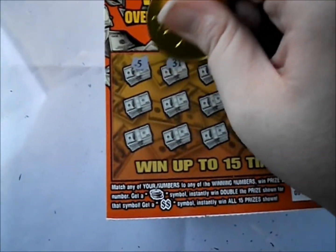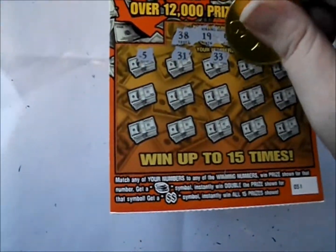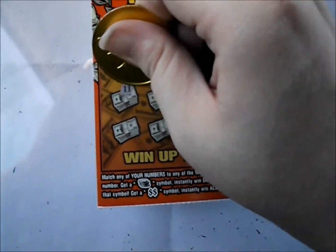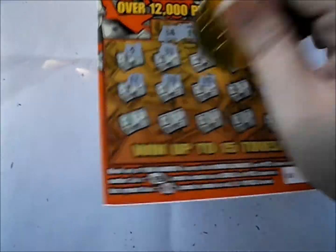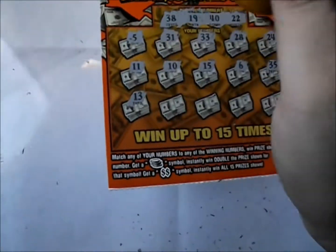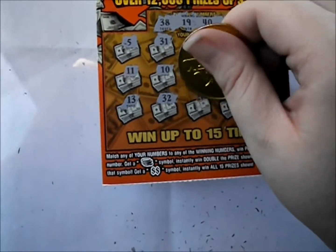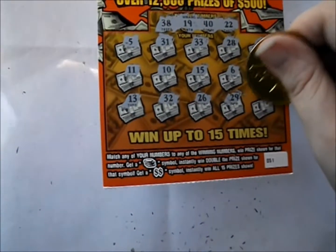That five is not one of those. 31, 33, 28, and 24. There's an 11, 10, 15, 6, and 35. Nothing on that. And then the last row: 13, 32, 26, 29, and 4. Oh, shucks, that one's a dud as well.